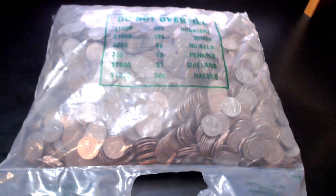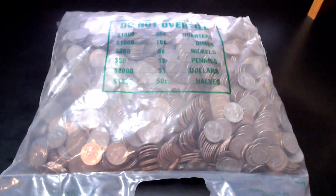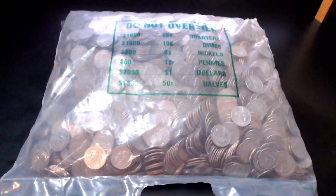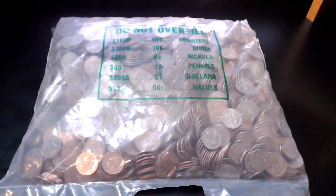Hello, welcome to Change is Good. My name is Brian. In this video, we'll be hunting through a $1,000 bag of quarters. We'll be looking for silver, West Points, proofs, foreign coins, die chip errors, die cracks, die clashes, S-mints, you name it. Let's get started.